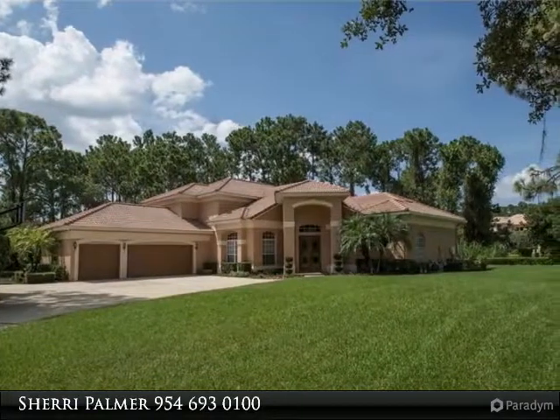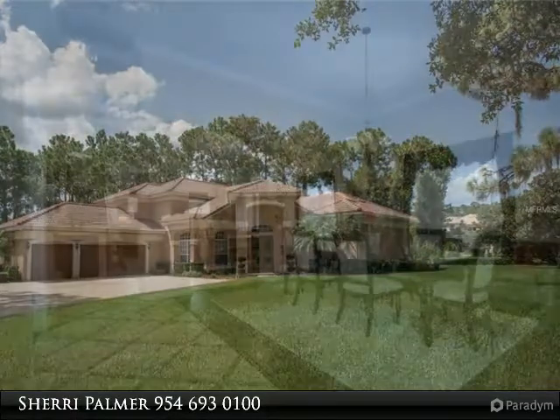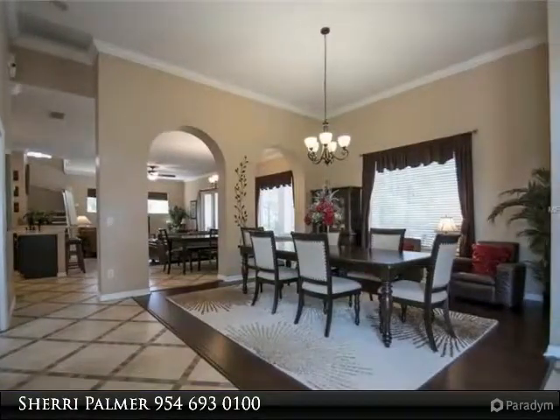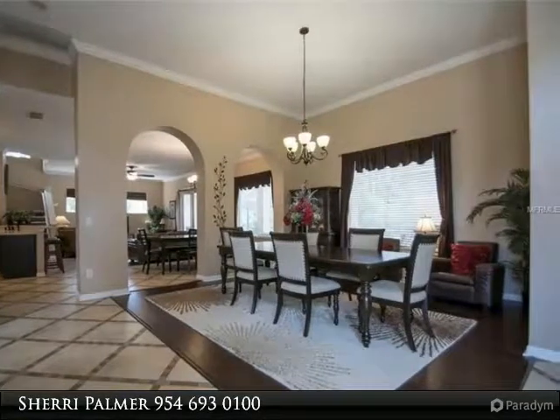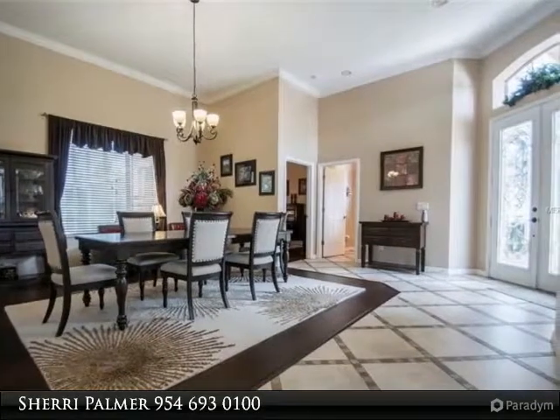Original owners offer this spectacular executive home on point six one acre in prime location. Four bed plus office, two full two bath home, loaded with gorgeous leaded glass front doors, open floor plan, and new flooring 2016 bamboo.